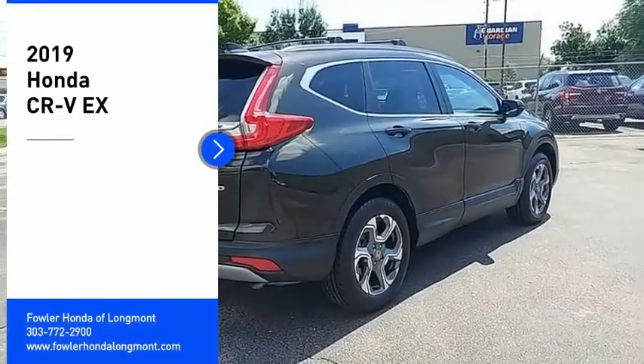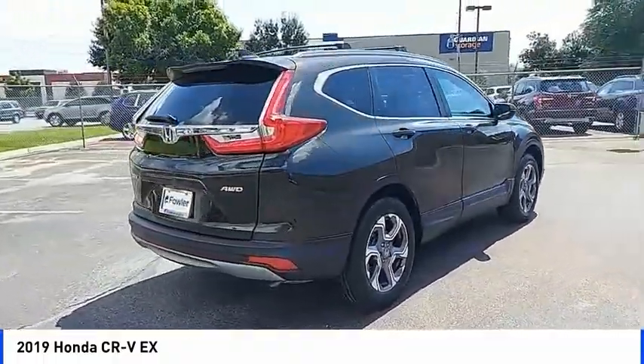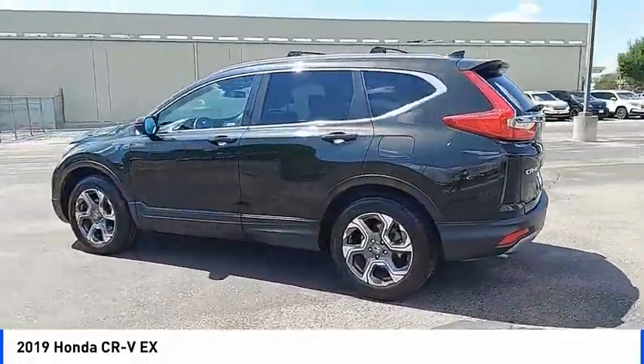We are pleased to show you the 2019 CR-V — a top recommended vehicle because of its car-like driving manners, good value, cool technology, and comfy interior. Here are some of this vehicle's great options.